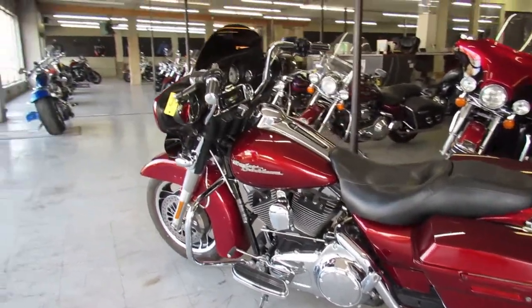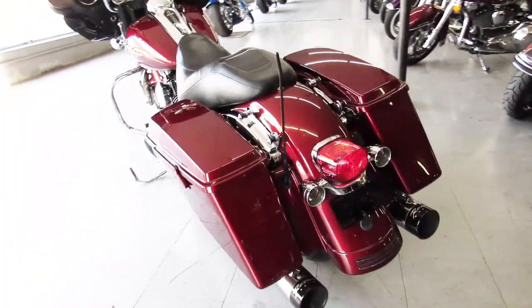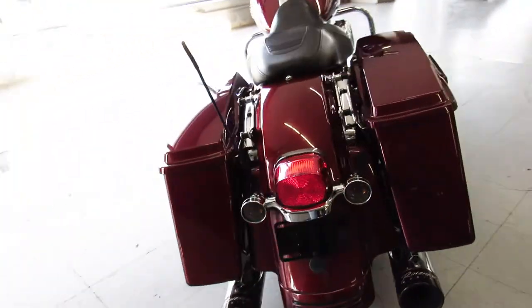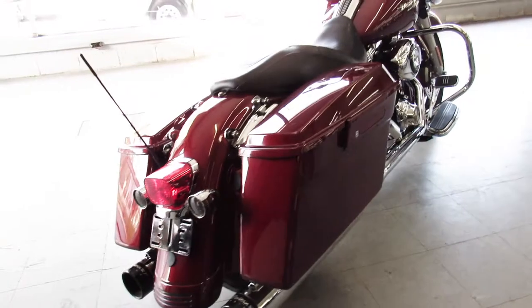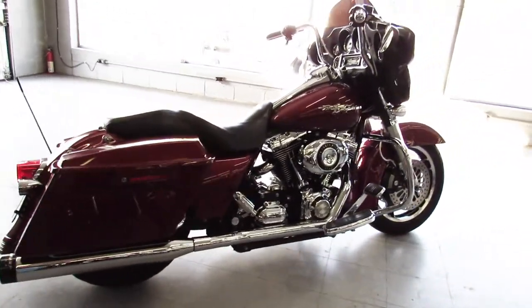We've got guaranteed financing, leasing programs, layaway programs, your trades are always welcome so give us a call. It's a 2009 Street Glide, only 19,294 miles. Call us at 810-648-9500.